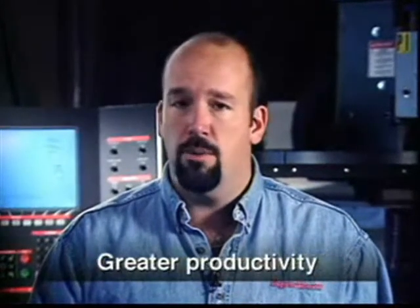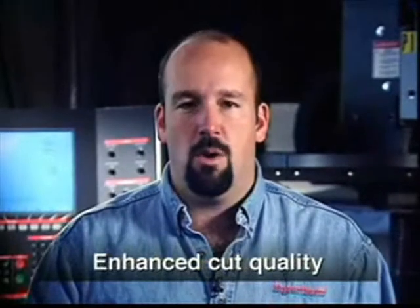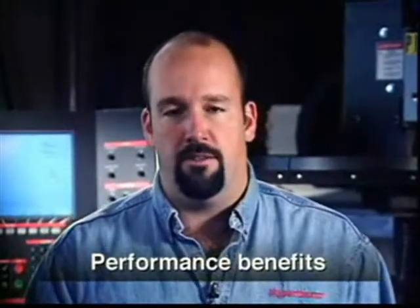Field visits, however, have shown us time and time again that some basic operating and maintenance procedures are being overlooked, keeping operators like you from getting the full benefit from these technological advances. By helping you to focus on the fundamentals of proper use and maintenance for Hypertherm systems, this presentation will enable you to realize longer consumable life, greater productivity, enhanced cut quality, and substantial performance benefits.